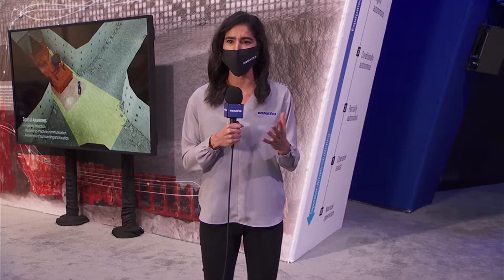Automation is a big story at this show, especially in the underground space. Are there any advancements here? Absolutely. Automation is a major focus of Komatsu's current and future development. Earlier, I talked with the product director for Room and Pillar Products, Jim Hawhey, about this very subject.